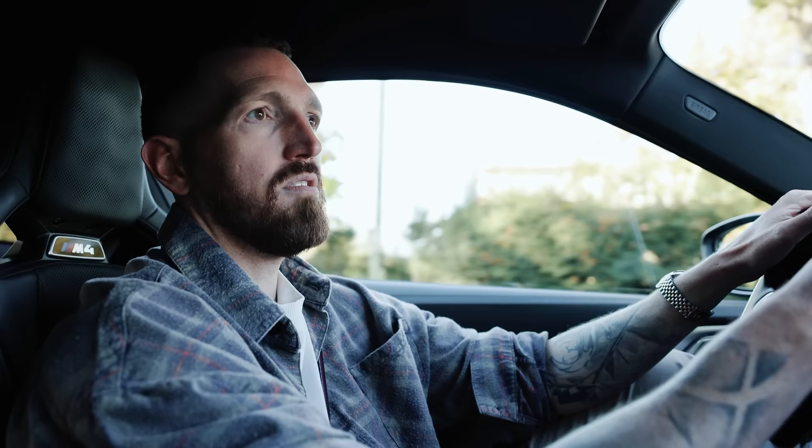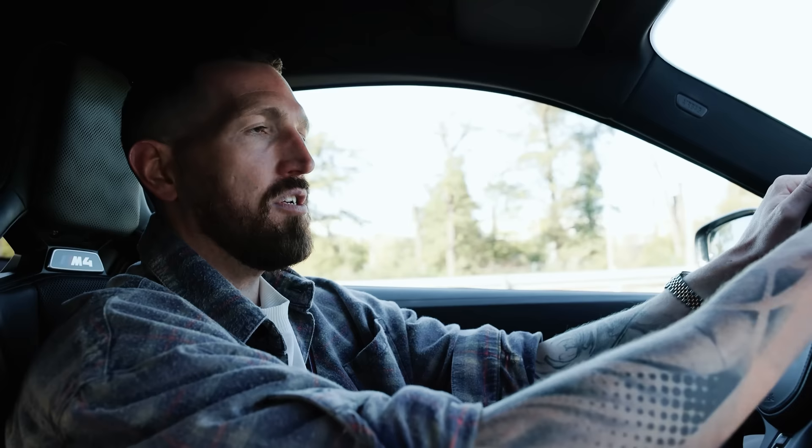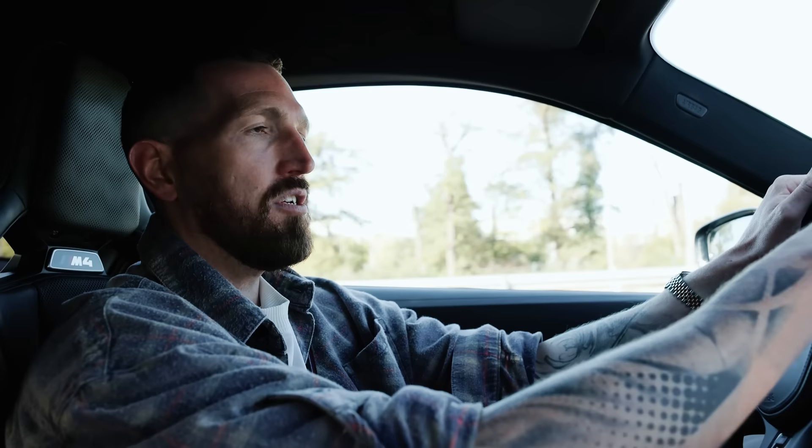Let's go to 100 kilometers per hour first, then push the pedal to the metal.